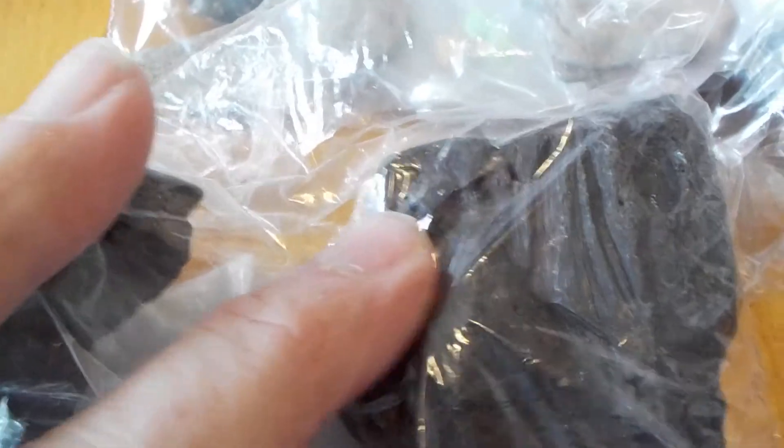Now we have Seed Fern Fossil, Ligonopteris, I believe. The Seed Fern Fossil, Carboniferous Permian Period. And it's one of the Seed Fern families.